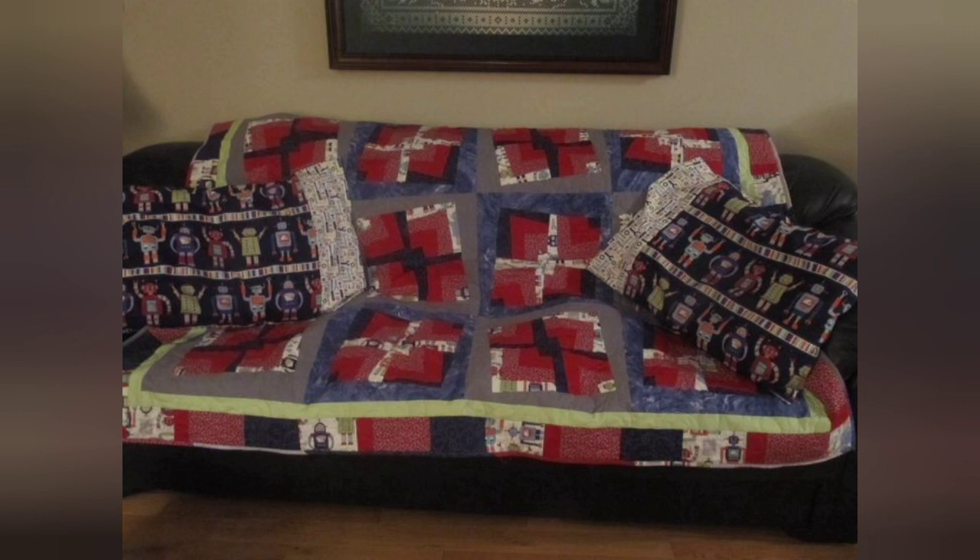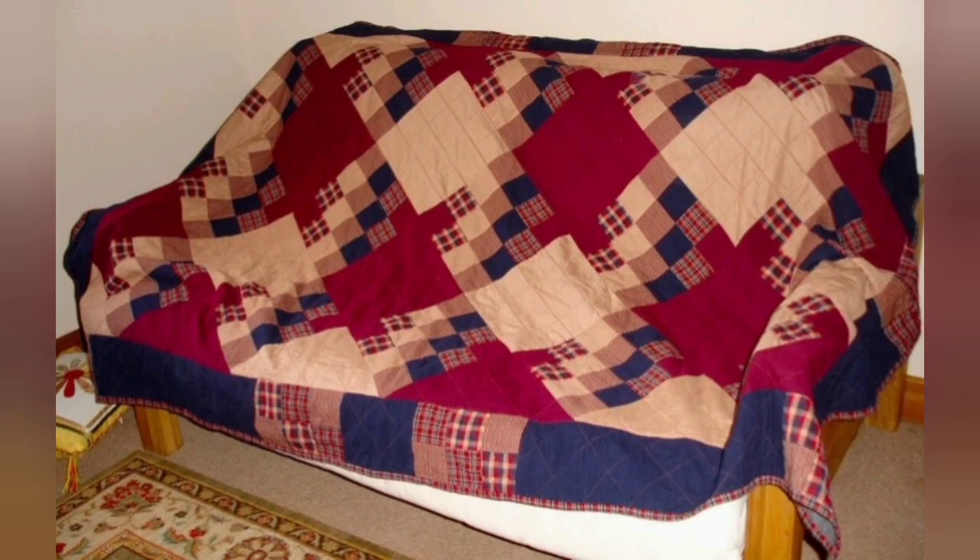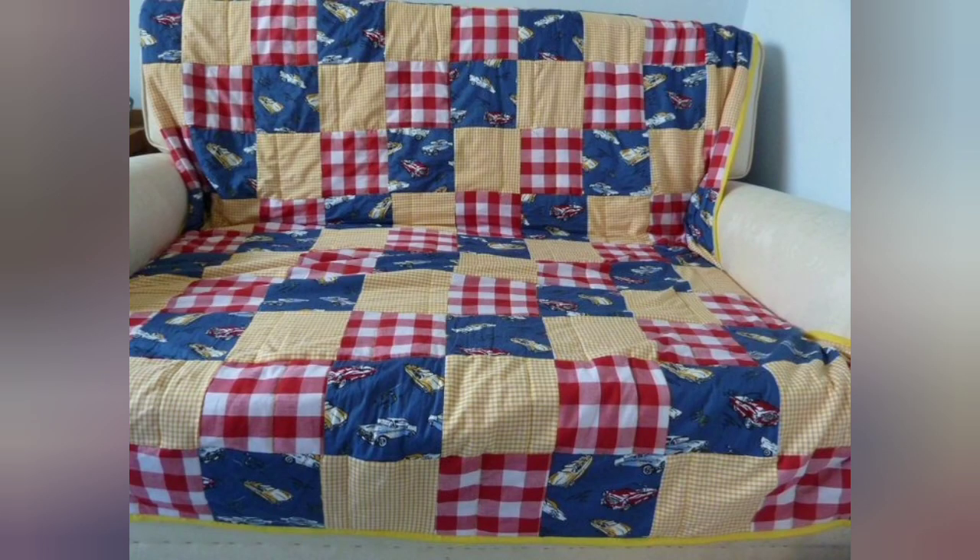Hi viewers, welcome back to my YouTube channel. Today in this video you are going to see different types of quilted patchwork couch and sofa cover designs and ideas. You can make these amazing and different quilted couch and sofa cover designs.